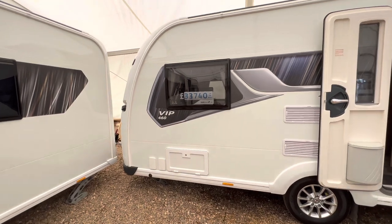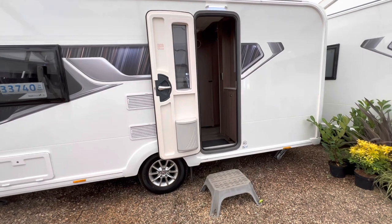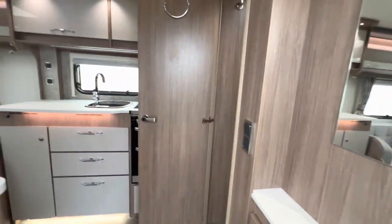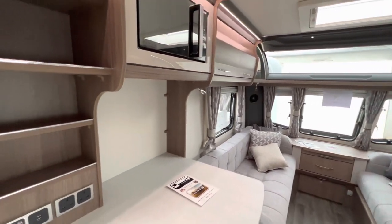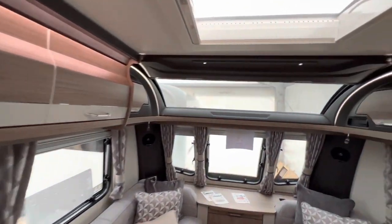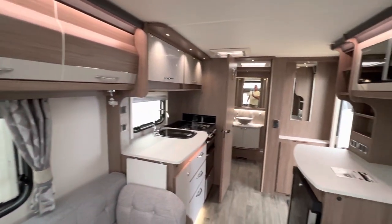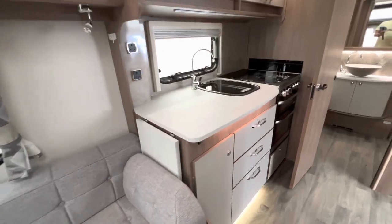Then you've got the VIP 460. This is where our tour and adventure started off back in 2018 — we had a 2011 460. Very similar layout, exactly the same, just obviously a bit more modern now than it was then. Lots of shelving, and it's got the skylight window now which I didn't have. It's reminiscent — like I say, it was our first van.